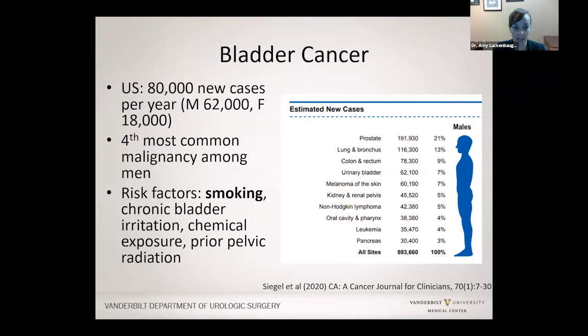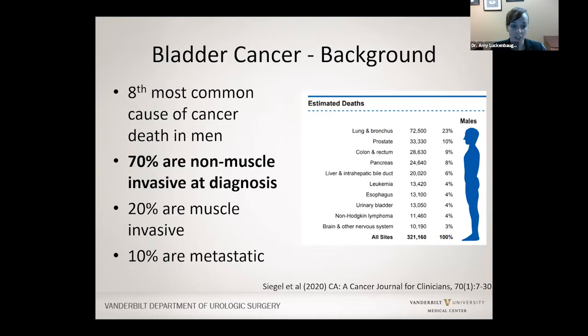Bladder cancer in the United States has about 80,000 new cases per year. It's the fourth most common malignancy in the United States among men, and it is not in the top 10 for cancers among women. Smoking is the number one risk factor and number one modifiable risk factor. Bladder cancer is the eighth most common cause of death in men, but most cases we find are non-muscle invasive at diagnosis — about 70%. 20% are muscle invasive at diagnosis, and 10% present with disease outside the bladder.